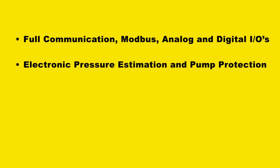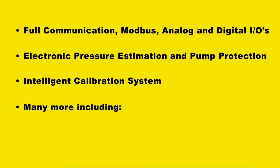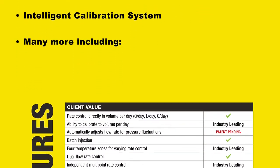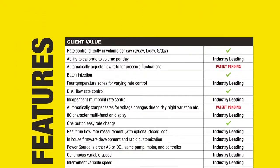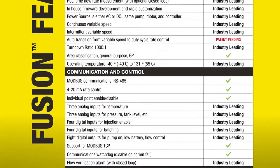In addition to these features, the Fusion is the most advanced pump on the market in terms of communications and control. Contact your representative or download the brochure from the website to read more about these exciting features and many more.